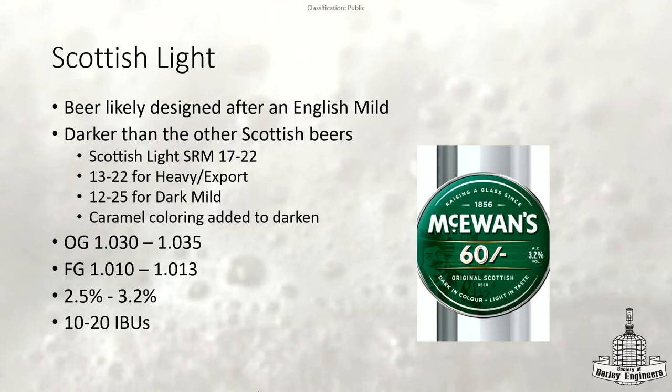Scottish Light — that's what you're drinking right now. The beer was likely designed after the English mild. When you look through the guidelines, this beer is actually darker. The Scottish Light SRM is 17 to 22, while heavy and export can range 13 to 22, so they can end at the same range but heavy and export can be lighter. And then 12 to 25 for a dark mild. Most breweries will add caramel coloring to get that darker color.